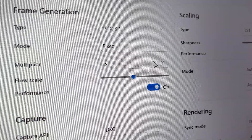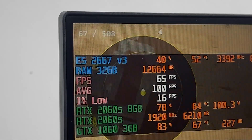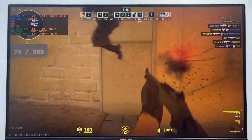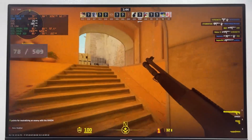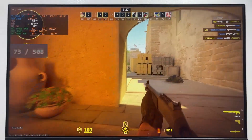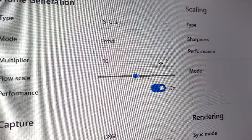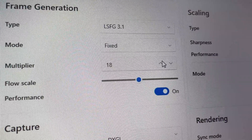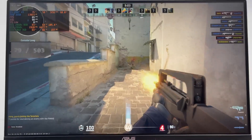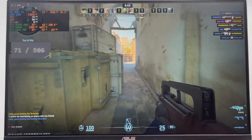When I pushed it to 10x frame generation, the FPS skyrocketed, hitting the 500 FPS limit of my monitor. In reality, it's producing far more frames than the screen can show, and the gameplay feels incredibly fluid. But there's a catch — you start seeing motion blur during fast movements, and input lag becomes more noticeable. And just for fun, I cranked it all the way up to 20x frame generation. At that point, the image looked like it was melting my eyes — everything turned into a blurry, dreamlike mess, almost like gaming after a few too many drinks.